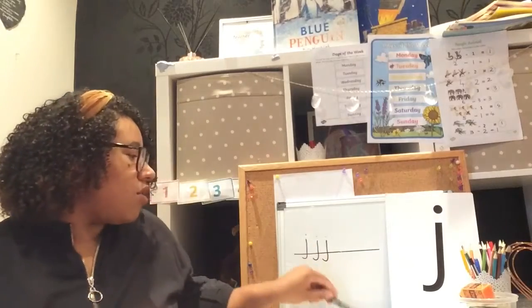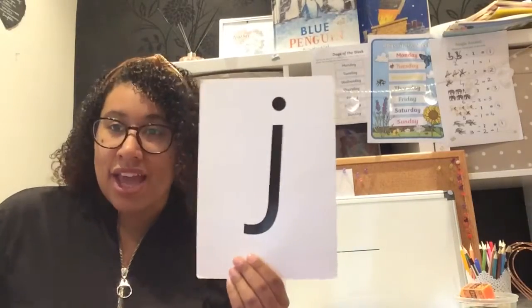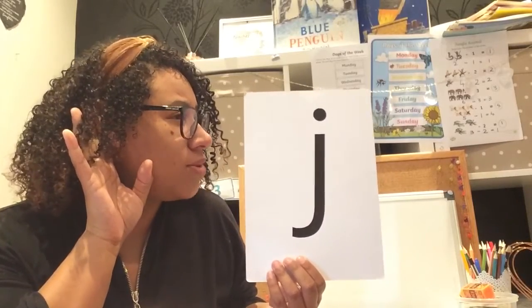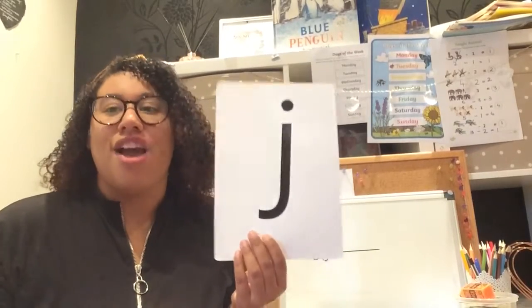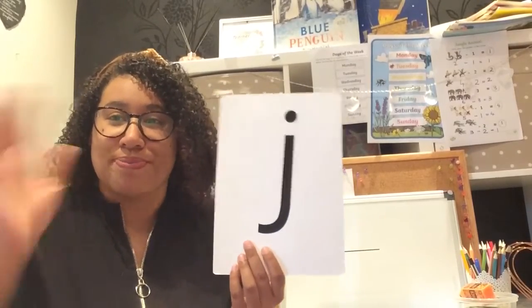Okie dokie! Right boys and girls, I hope you enjoyed learning our new sound today. This was the letter J and the sound it makes is J. So what was the letter name? Nice and loud — well done, it was J, and the sound it makes is J. Well done! Fantastic. I will see you with another video soon. Bye!